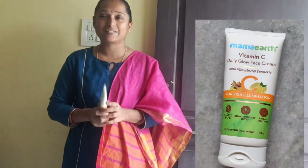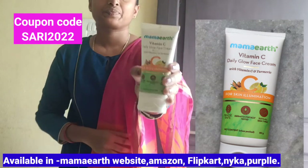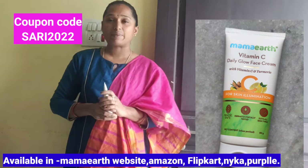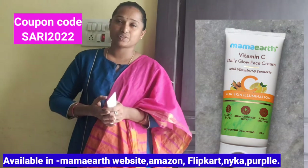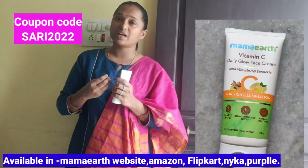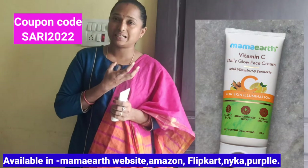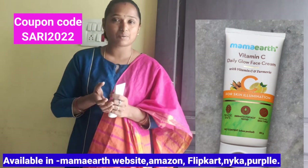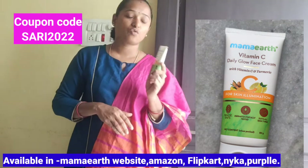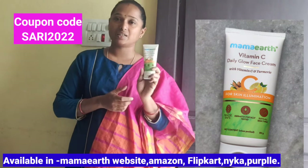And in this video, we have a good product review of Mamayant's Vitamin C Daily Glow Face Cream. We use regular moisturizer creams in winter. At this time, we use our skin regularly and creams. Mamayant's brand is very popular.